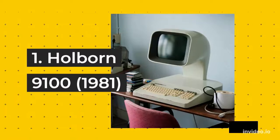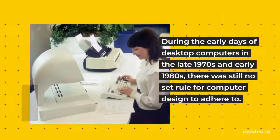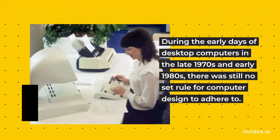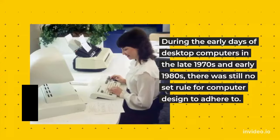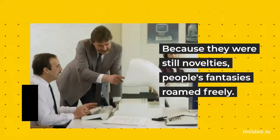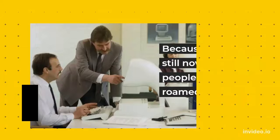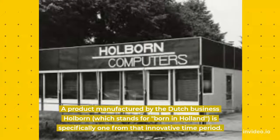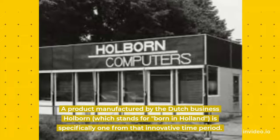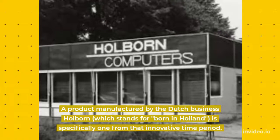1. Holborn 9100, 1981. During the early days of desktop computers in the late 1970s and early 1980s, there was still no set rule for computer design to adhere to. Because they were still novelties, people's fantasies roamed freely. A product manufactured by the Dutch business Holborn, which stands for Born in Holland, is specifically one from that innovative time period.